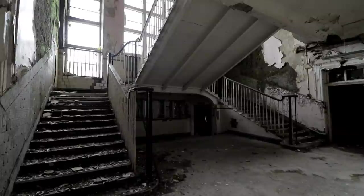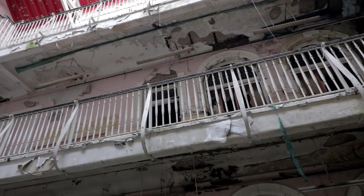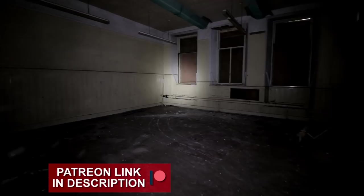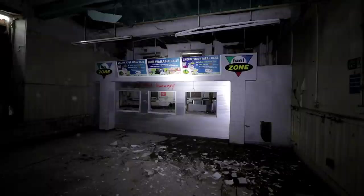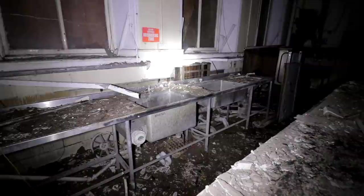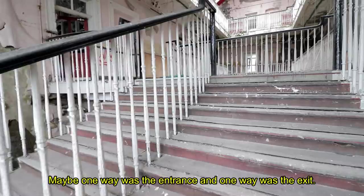The double staircase was much nicer than what we'd seen before. Upon entering, we triggered a motion sensor — this at least shows that somebody is caring for the property, as they arrived shortly after we had vacated the school. We also found a cafeteria with fuel zone signs, much like the last school. It was so strange — they're not far away from each other, but with almost the exact same interior and basic styles. The banister in particular caught our eye. Perhaps one staircase was the entrance and the other was the exit.